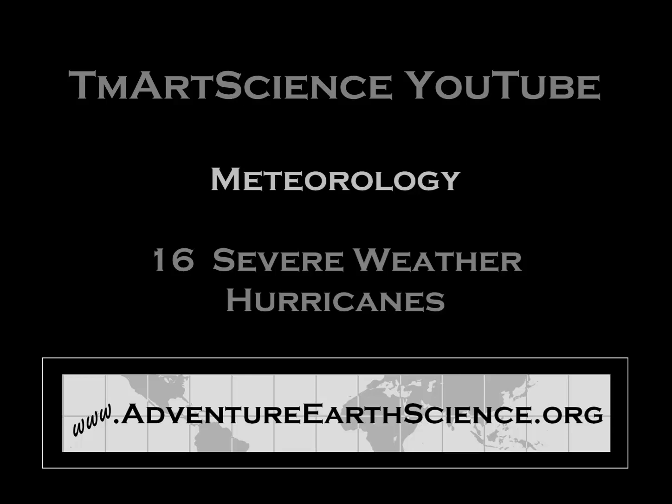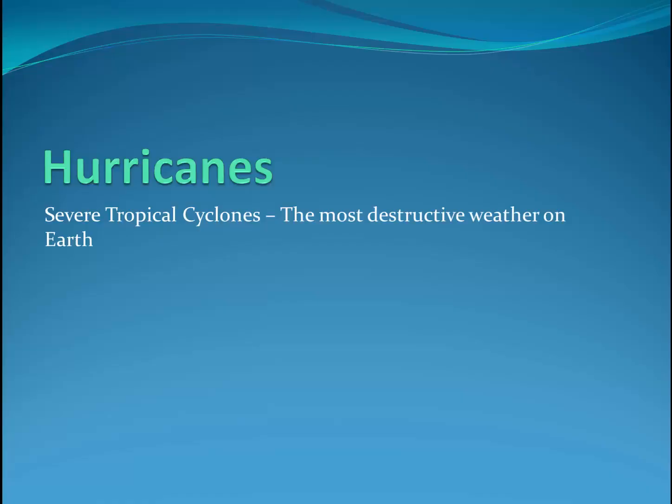Hello again everyone. This is our science teacher Tim Martin, and in Meteorology Part 16, we'll start a short series about severe weather. This video will focus on hurricanes. Hurricanes, or severe tropical cyclones, are often referred to as the most destructive weather on Earth. Let's take a look at how they form and how they develop.